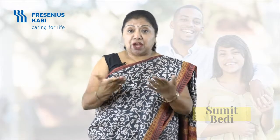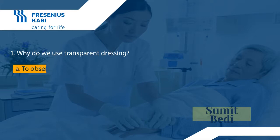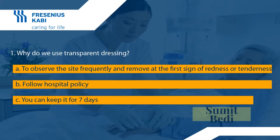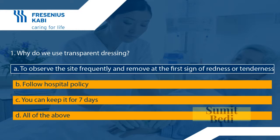Time for two quick questions. Question number one: why do we use transparent dressing? A: to observe the site frequently and remove at the first sign of redness or tenderness; B: follow hospital policy; C: you can keep it for seven days; D: all of the above. The correct answer is A — to observe the site frequently and remove at the first sign of redness or tenderness.